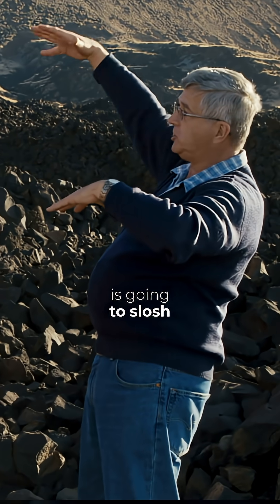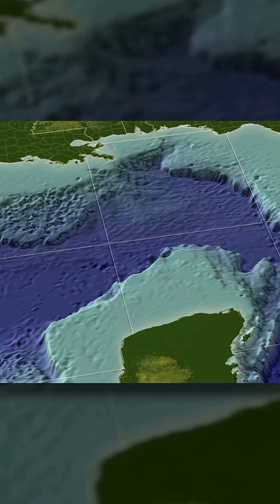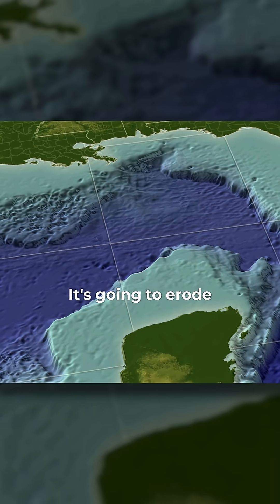So the water is going to slosh back off the continents, back into the ocean basins. And as it does, it's going to erode.